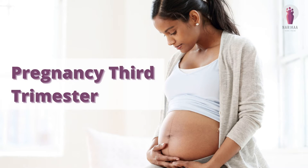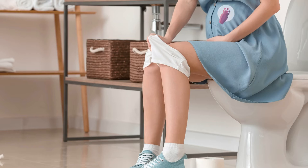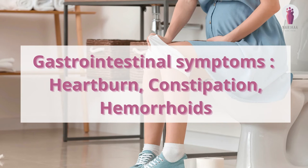Pregnancy 3rd trimester gastrointestinal symptoms include heartburn, constipation, and hemorrhoids.